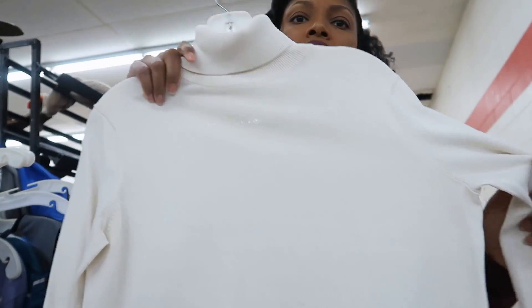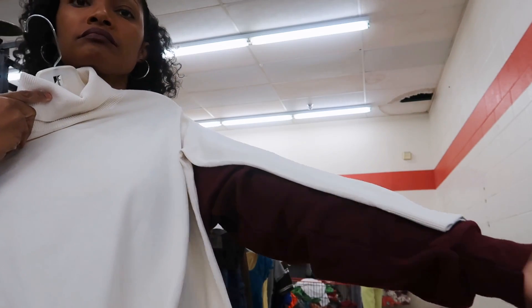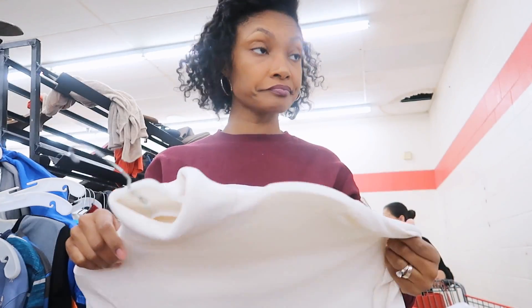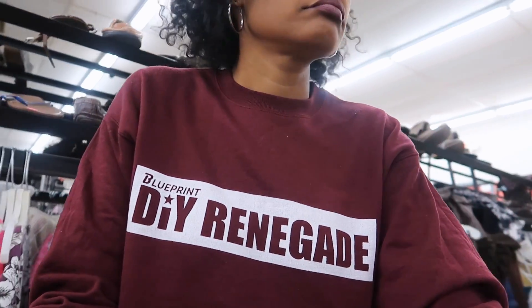Oh my gosh, what is this perfectly good Ann Taylor turtleneck doing here? The sleeves are too short of course, but I'm not leaving it here for a quarter. Really, how many cream sweaters does one need?